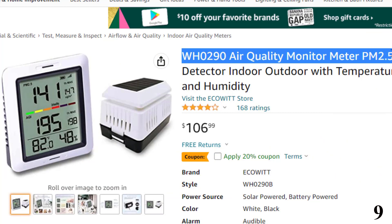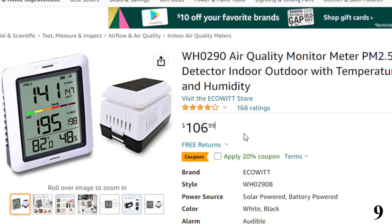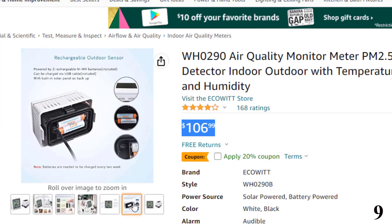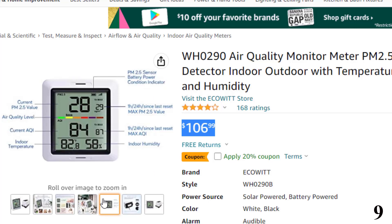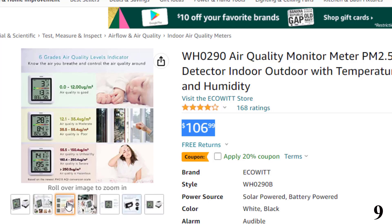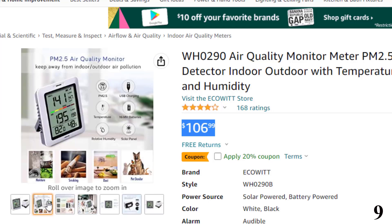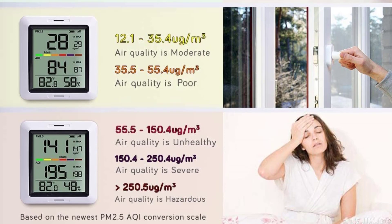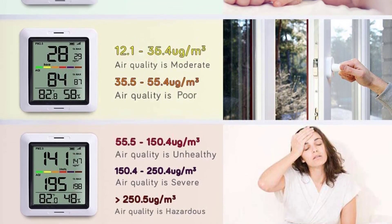Number 9: WH-0290 Air Quality Monitor, Meter PM2.5. Now you can get it at around $107. As a solar-powered monitor, this device can be used in unlimited locations, including your home, car, office, and the outdoors. However, it does include a USB cord for portable charging when you need it. The EchoWid WH-0290 can provide accurate measurements for three things: PM2.5, temperature, and humidity. And while it's one of the more basic home air quality monitors, this unit can still help you to find irregular patterns in the air quality.